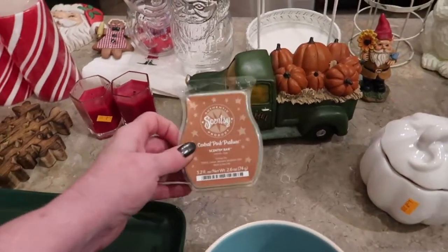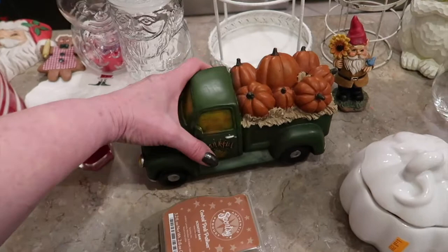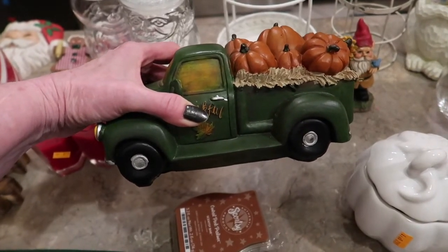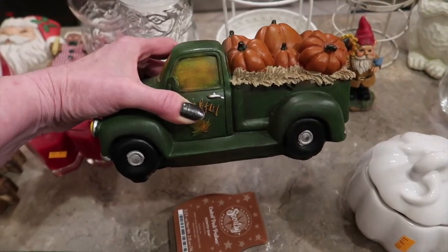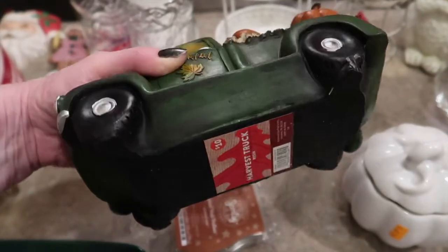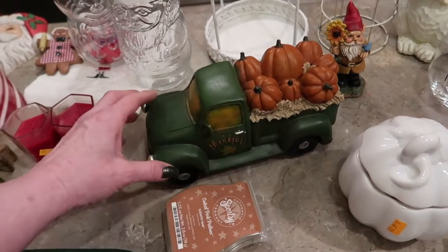Here are a couple other brand new things: a brand new Scentsy Brick, a fall scent called Central Park Pralines. It smells like caramel pecans — so good. And this is adorable — the guy in front of me pulled out a tractor with little pumpkins all on it and I said I wish I'd seen that first. Well, I pulled a shirt out from the bottom of the bin and lo and behold, here is a truck. This is from a store called Fred's — kind of a variety store, very much like Big Lots. Super cute, brand new with the tags, originally $10.